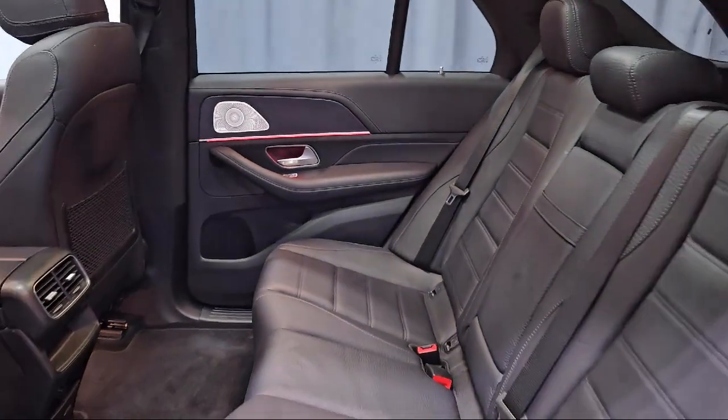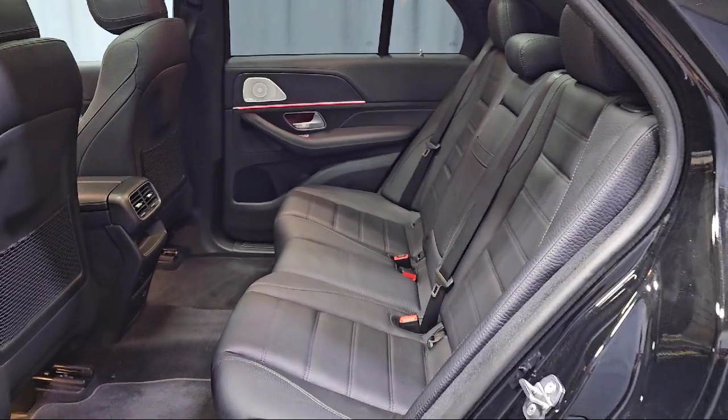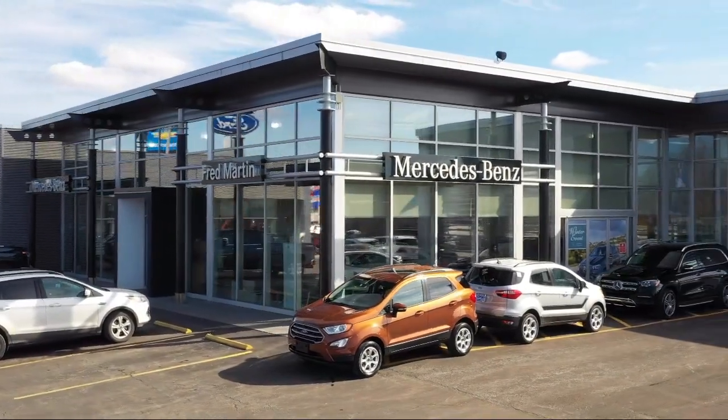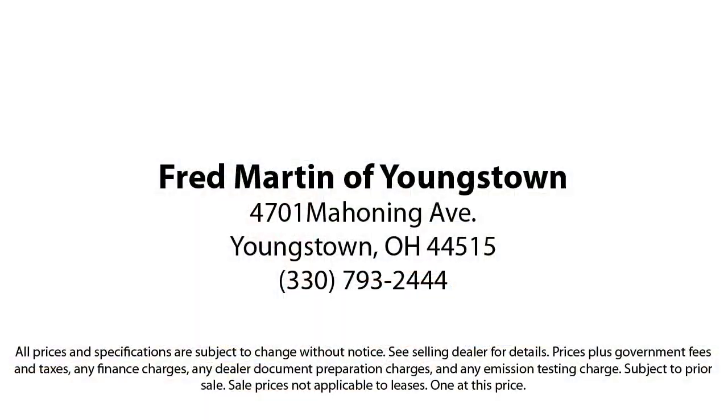Family-owned since 1972, Fred Martin of Youngstown has remained a leader in customer service, and for being here long after the sale. Our sales and service are all factory certified, which has led us to multiple Ford President's Awards and Mercedes-Benz Best of the Best Awards.